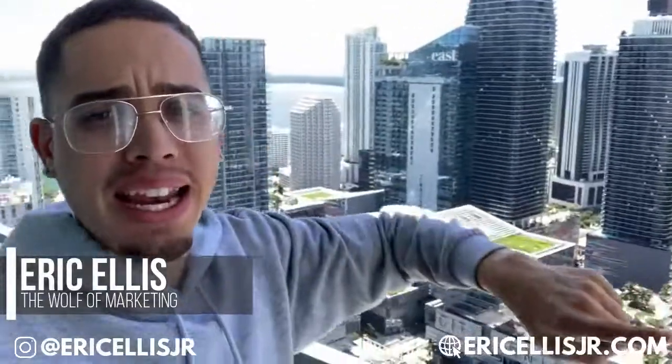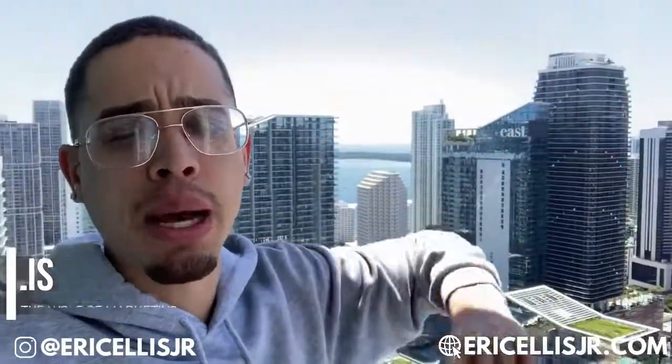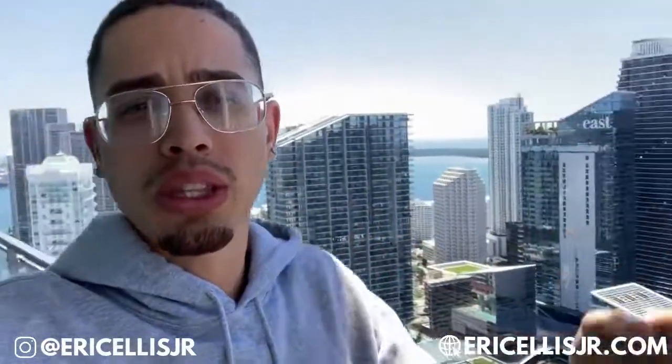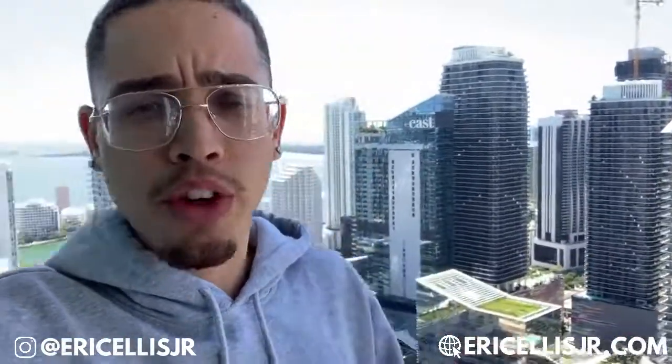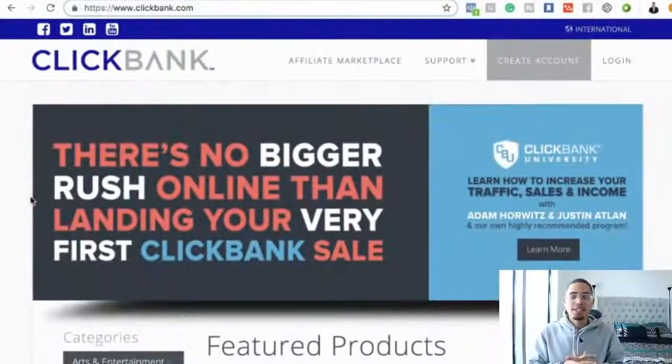What's going on, fam — Eric Ellis here back at it again, penthouse views, currently here in Miami, Florida. We're gonna step on the laptop in a second. I'm gonna show you one of the easiest ways to get started — how anyone can literally apply this method to start getting results within their ClickBank affiliate marketing business. Without further ado, let's step behind the laptop.